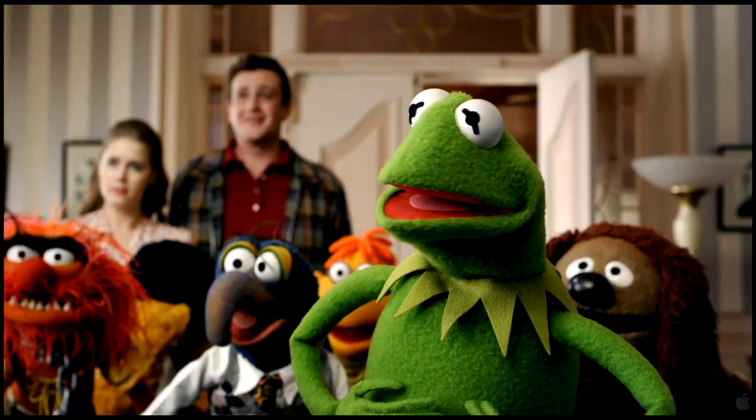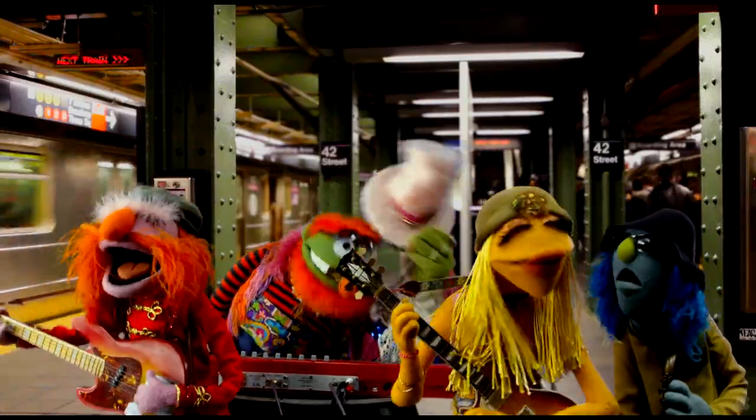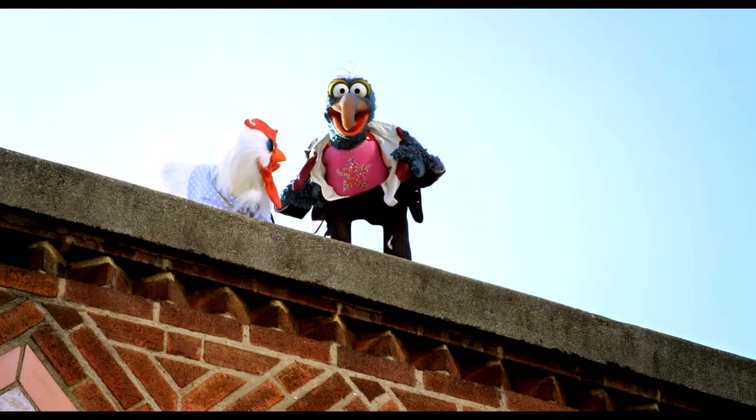In what may be the best news for movie-going families this year, the Muppets are back on the silver screen. Wow, I can't believe we're all back together. Yeah!